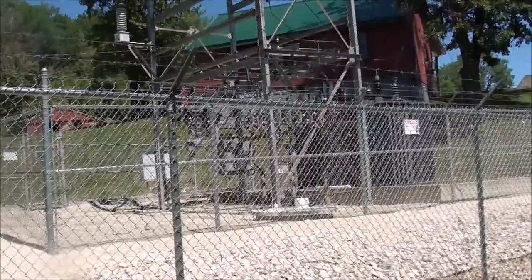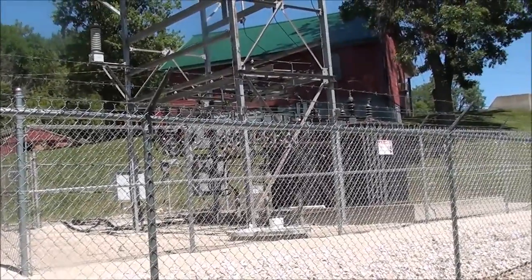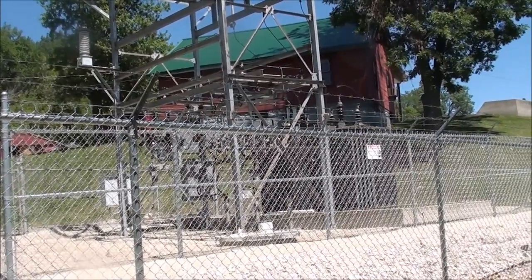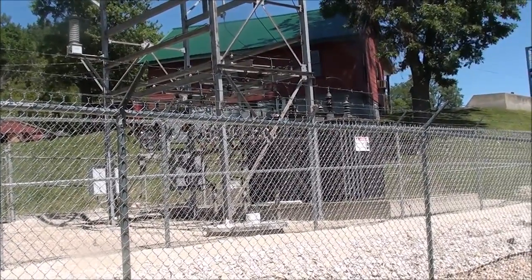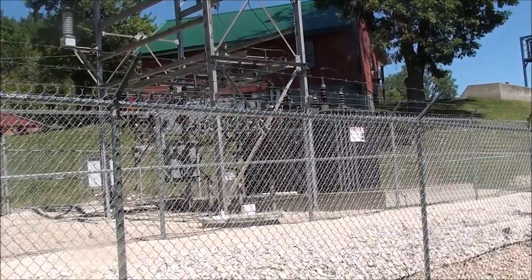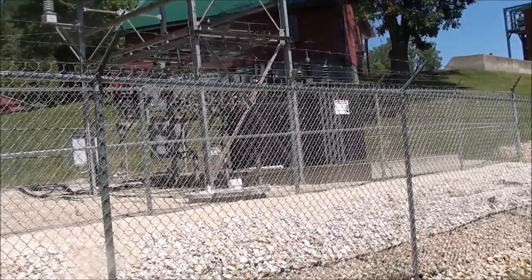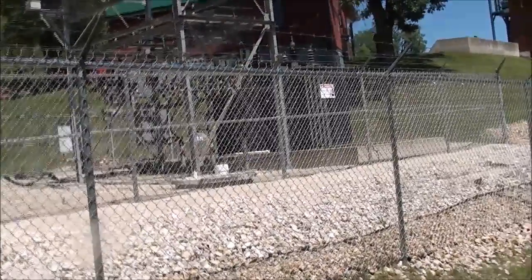I'm driving about 10 miles to Marseilles, Illinois, where we'll look at the long defunct Marseilles Powerhouse. I'm going to grab a sandwich — they've got a good place there to get hot dogs. I'll see you when we get there, Marseilles, Illinois.